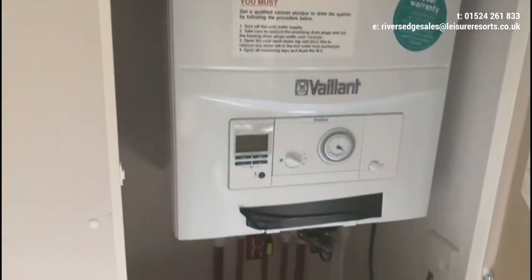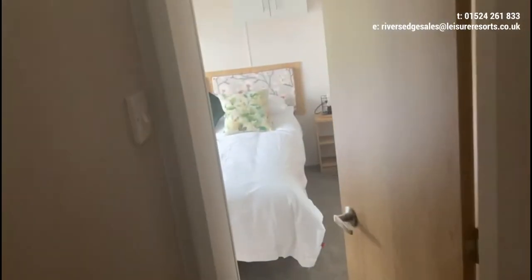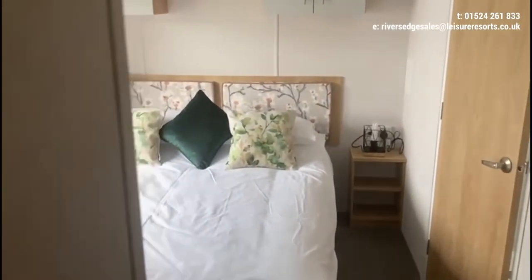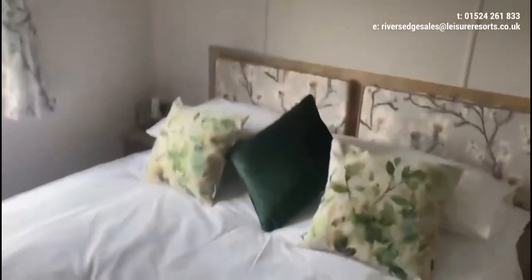There's a cupboard in the corner which houses your boiler — a Vaillant boiler, just like home, with instant hot water. Because all modern holiday homes have really good insulation, the central heating warms up really quickly.